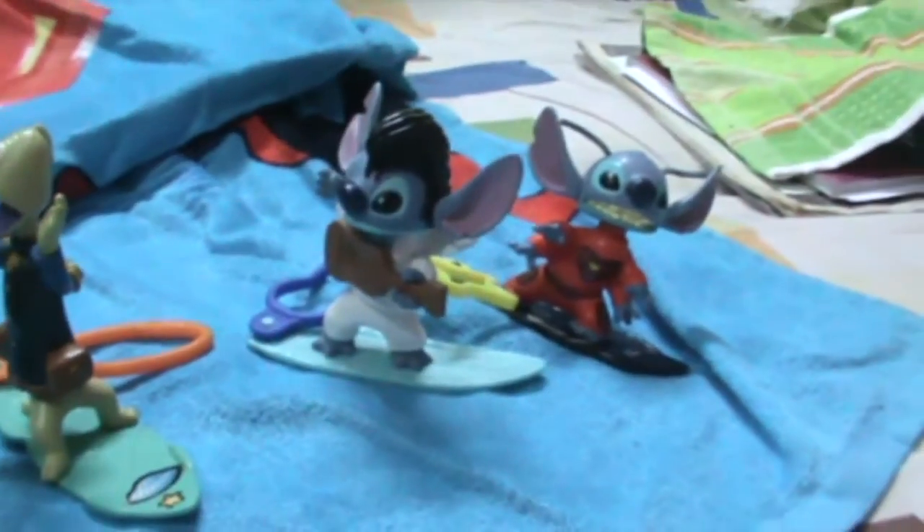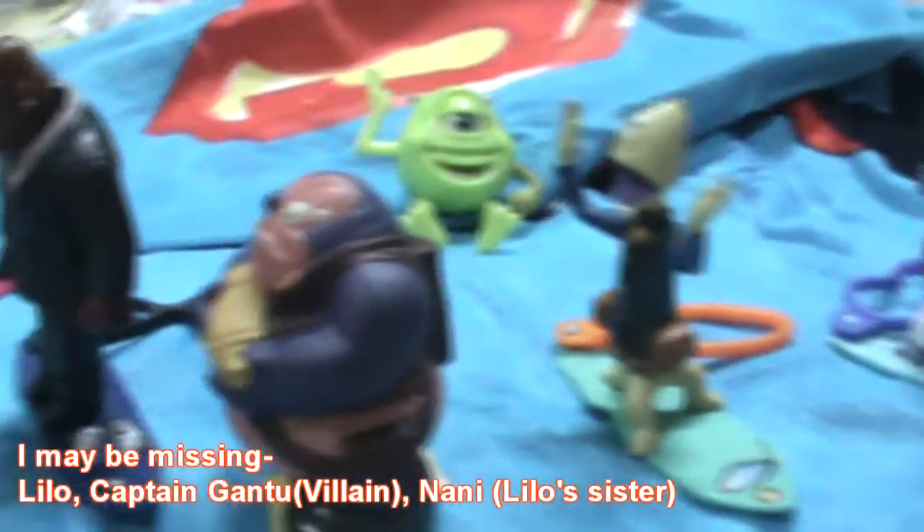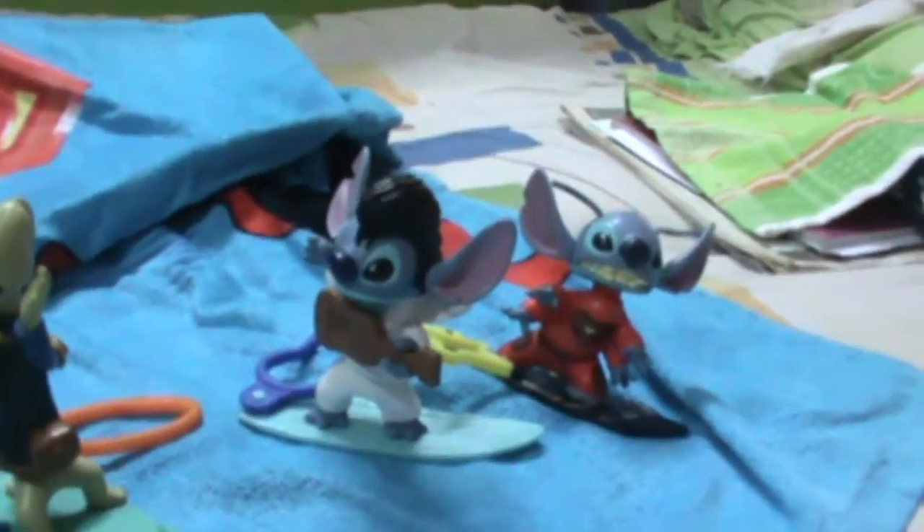Obviously my collection is not complete — I'm missing Lilo herself, and then the villain alien, maybe her elder sister. But they were all out of stock, that's why these are the only ones I have right now.